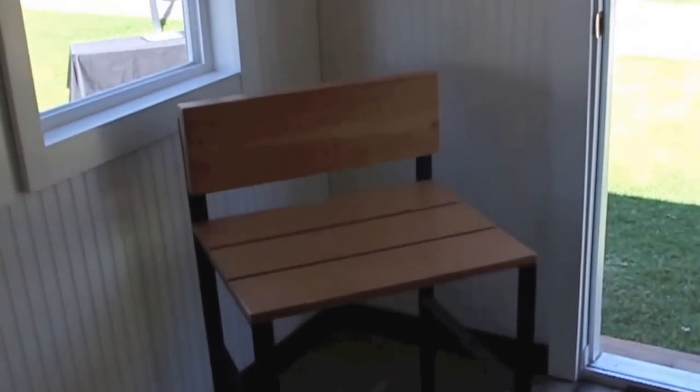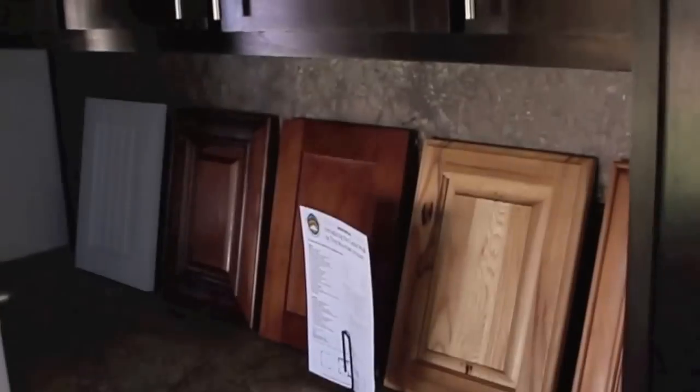As it sits, you can add a futon, a little couch, maybe a few chairs, and use this as a computer room, a TV room, a desk, an office — a lot of versatility.